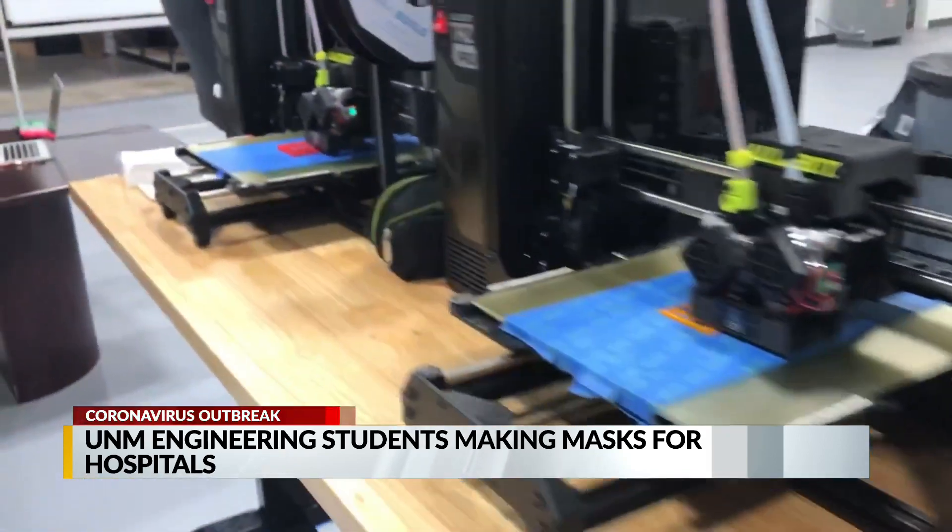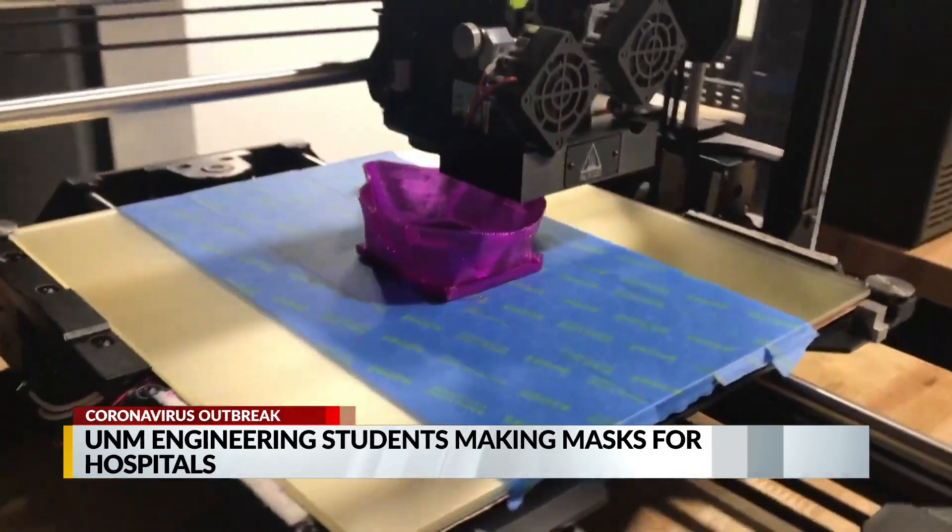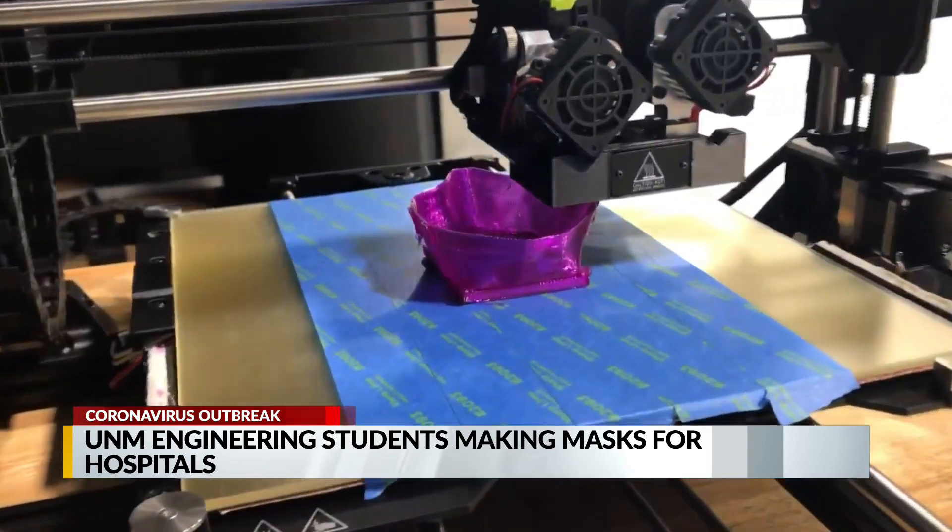As of now they're able to produce 500 to 700 masks a week and hope to do more once they are tested by the Air Force and Sandia National Labs.